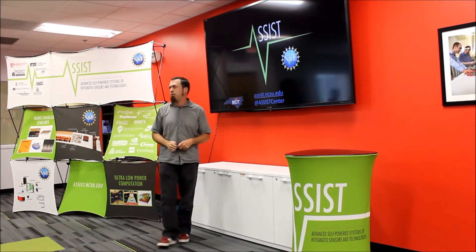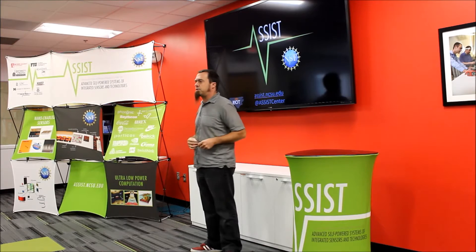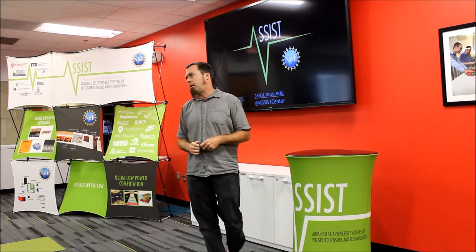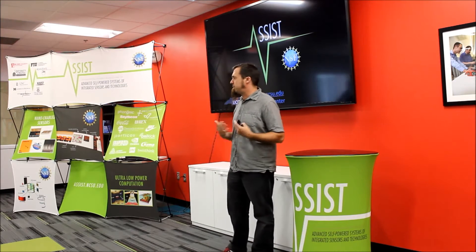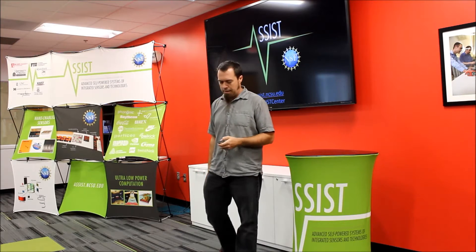We call this ASSIST, and I'll share some of the research that we do. After my talk, I'm going to hand off to some of our students who are going to show you some actual samples of experiments, science, and things that we're making here in the labs at NC State.